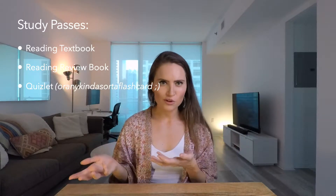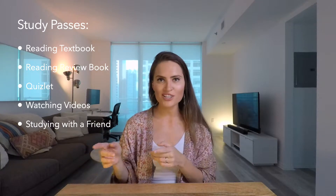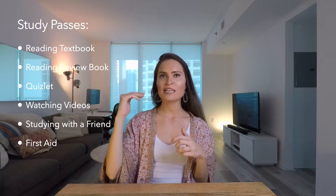The different things I would consider a pass when studying would be reading the textbook, reading a review book, doing a Quizlet or any kind of flashcards, watching videos, or studying with a friend. My friends and I used to love to quiz each other — that was a really great way to study. And lastly, sometimes I would look through First Aid right before an exam just to make sure I was getting in all the main points. So if we were doing a neuro block, I'd go into neuro in First Aid and quickly look through their tables.